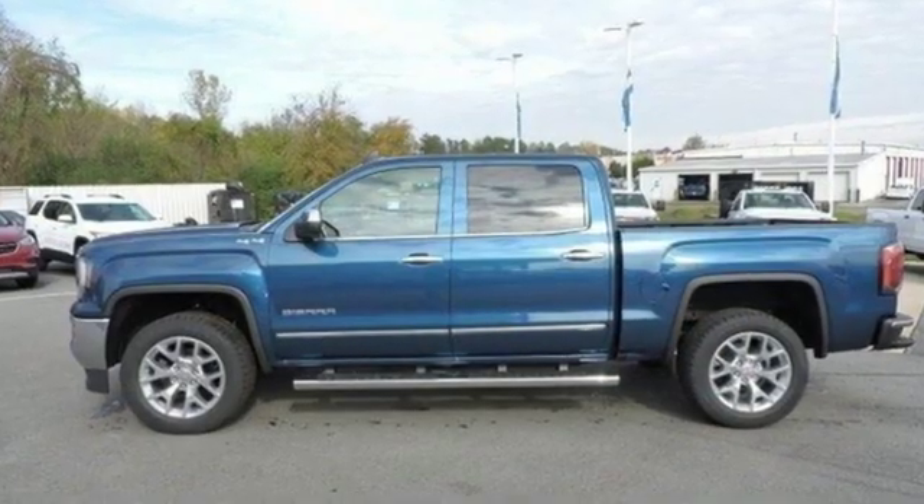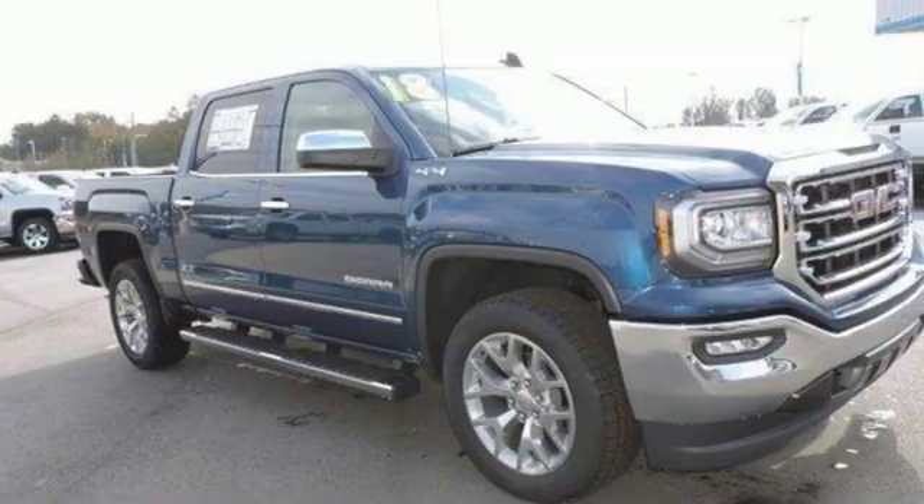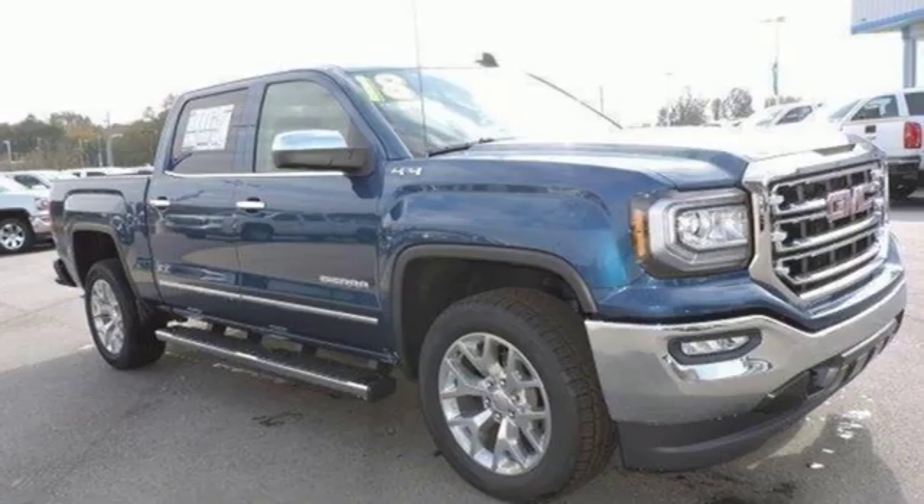Truck Trend calls it a fun sleeper of a hot rod. GMC, it's not just a vehicle, it's a professional-grade tool. Experience it for yourself today.